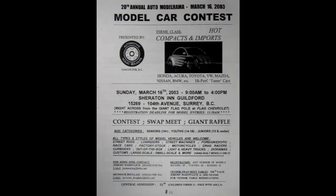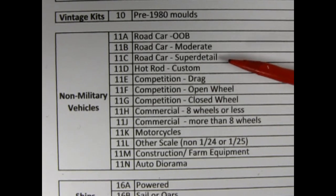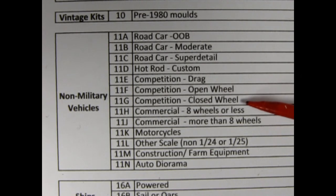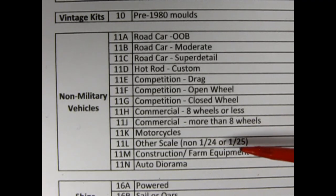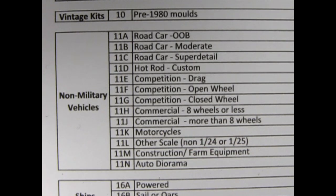So what do we have for the Rocky Mountain Model Club contest? This list comes from 2021 and includes road cars out of the box, road cars moderate, road cars super detail, hot rods and customs, competition drag, competition open wheel, competition closed wheel, commercial eight wheels or less, commercial more than eight wheels, motorcycles, other scales non-124th or 125th — like 132nd, 148th and 116th — construction and farm equipment, and auto dioramas. Wow, that's a lot of categories. I count 14 in total.